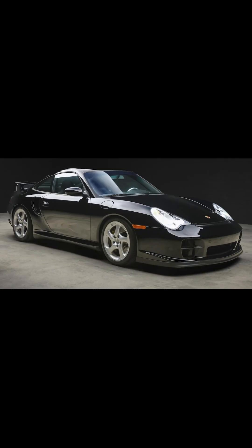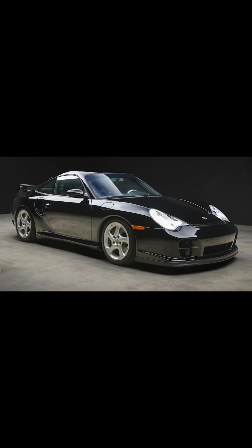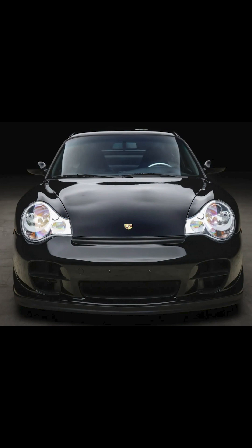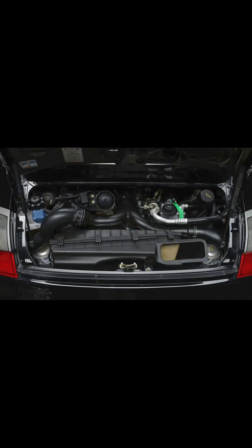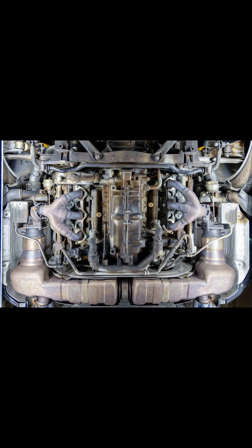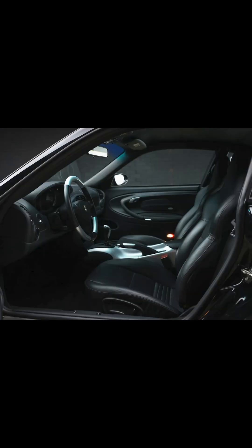On Bring a Trailer today, a black 4,900-mile 2003 911 GT2 presented by a great seller sold for $228,000. Beautiful, well presented, and well sold. About 300 of these hit the U.S., packing 456 horsepower and 457 pound-feet of torque, put into a car that weighs about 220 pounds less than a 996 Turbo. Mid-threes to 60, top speed of 204. Impressive then, and no slouch today. That's all for today. See you tomorrow.